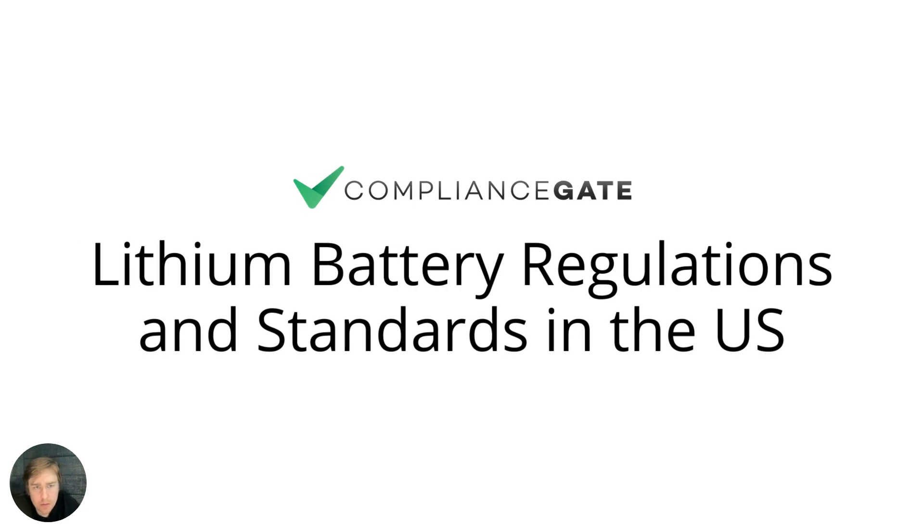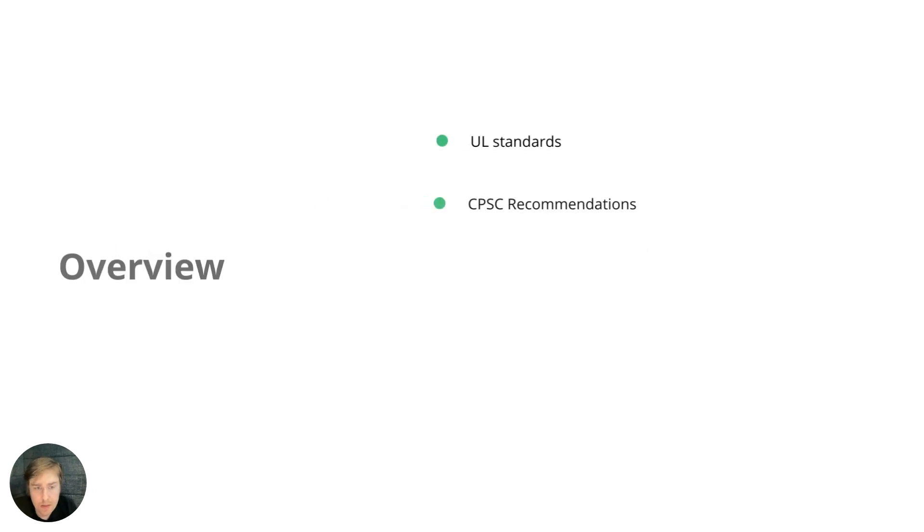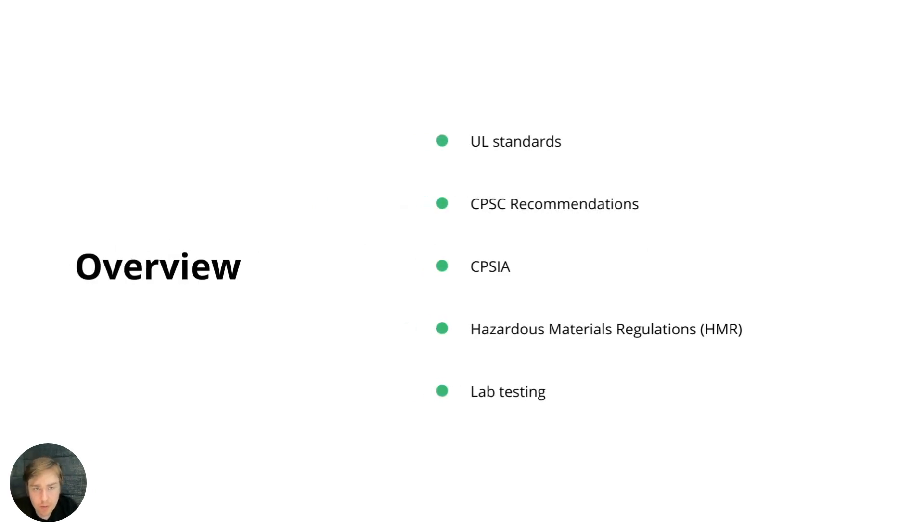In this video, I will cover lithium battery regulations and standards in the US. We'll begin by looking into UL standards, CPSC recommendations, CPSIA, HMR, and finally lab testing.